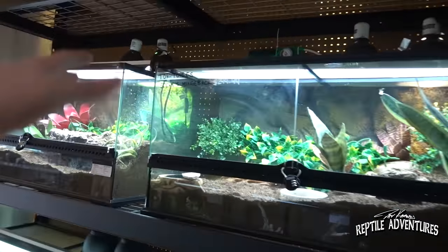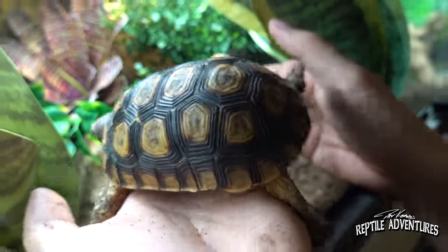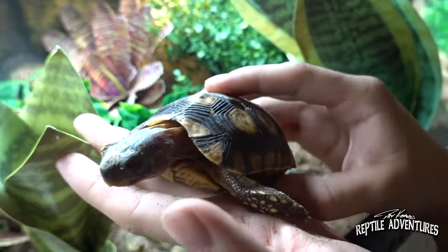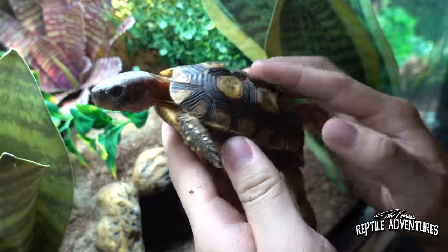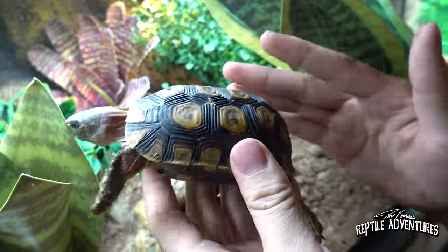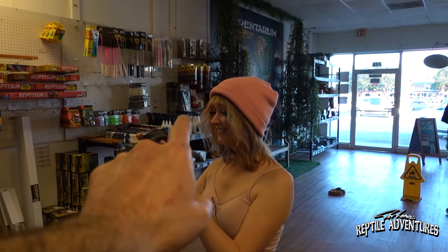Moving on down to the tortoises — this is a really awesome hingeback tortoise. The shell is very differently shaped compared to other tortoises. See how compared to a red-foot or sulcata, it's more flattened rather than very round. Over here they also have a bunch of inverts — Catalia is going to film those for her channel. She is this close to 100,000 subscribers, so pop on over there and let's get her over that hundred thousand.